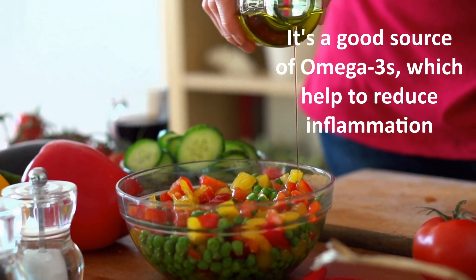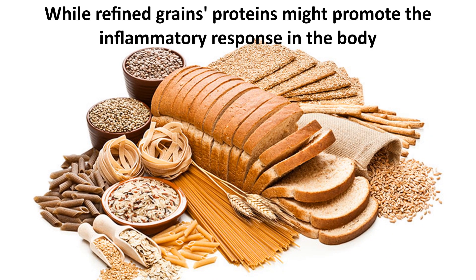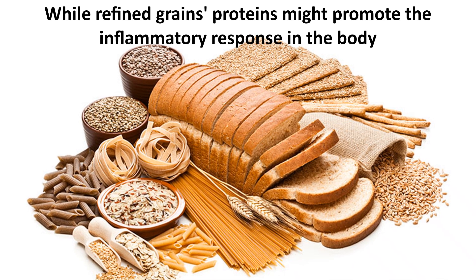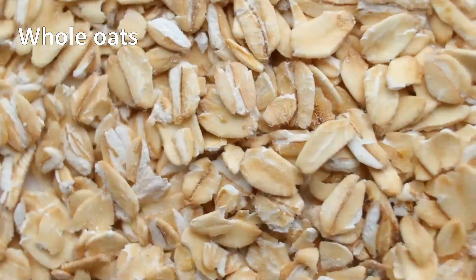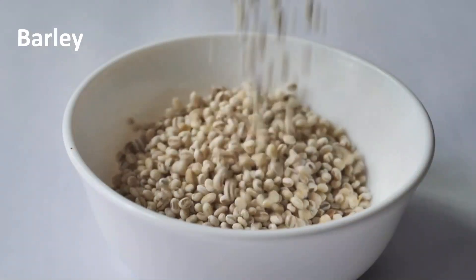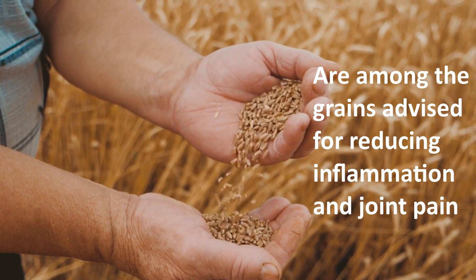Olive oil, however, is an excellent substitute for salad dressings or cooking. It's a good source of omega-3s, which help to reduce inflammation. Number seven: whole grains. While refined grains might promote the inflammatory response in the body, whole grains may aid to mitigate it. Whole oats, rye, barley, and whole wheat are among the grains advised for reducing inflammation and joint pain.